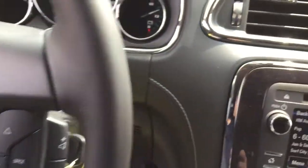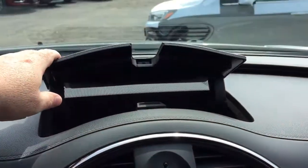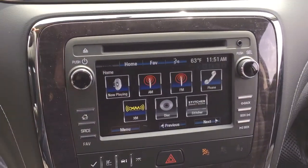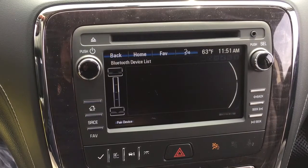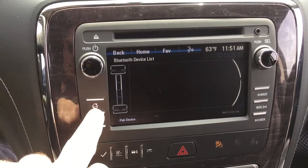Speaking of throwbacks, there's a little analog clock built into the dash, and you've got some storage space located above that. You have AM/FM and Sirius XM satellite radio, with time and temperature displayed. There's also a phone icon — you can pair your devices up for hands-free calling and enjoy your stored media.